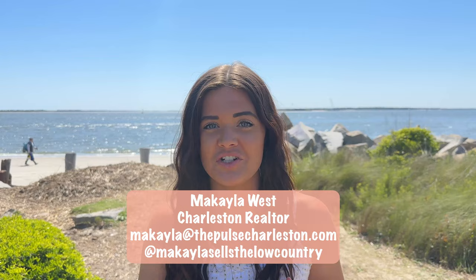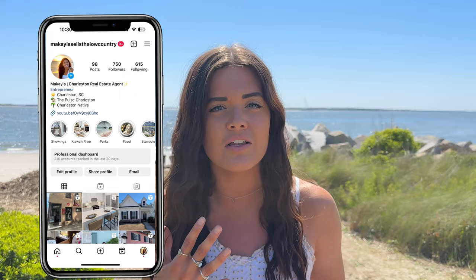Welcome to Sullivan's Island, one of my very personal favorite beaches here in Charleston. Sullivan's Island is different from all the other beaches in Charleston because it just has such a small sleepy town beach vibe. I really wanted to take you along and show you some of the highlights and everything it has to offer.